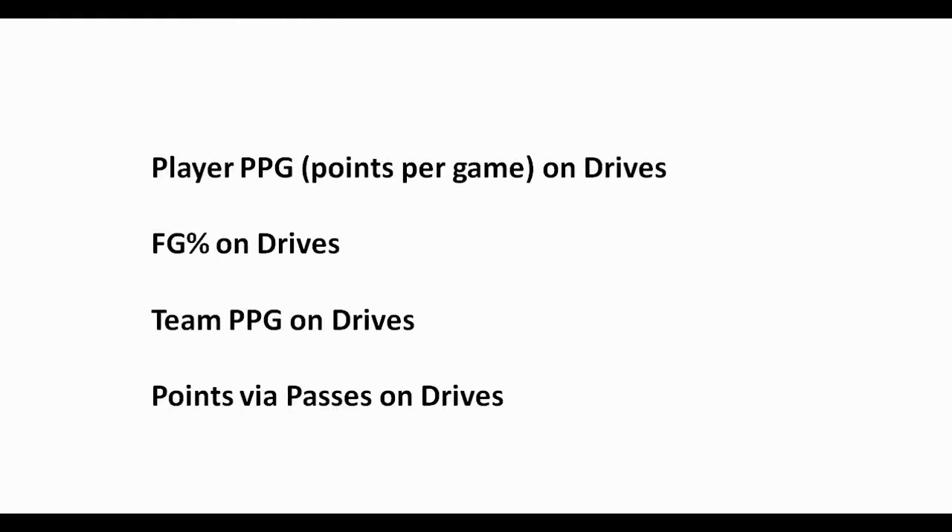The four pieces of data the article covered were: player points per game on drives — the amount of points a player scores while driving to the rim; field goal percentage on drives — the percentage of baskets made when driving; team points per game on drives — the sum of the individual player's points plus what the rest of the team scores when that player drives; and finally, points via passes on drives, which is simply team points per game on drives minus player points per game on drives.